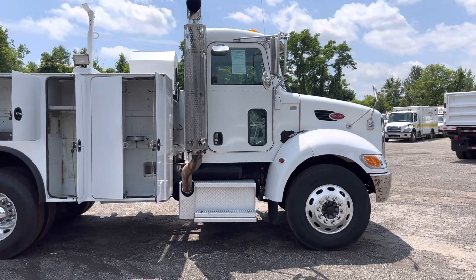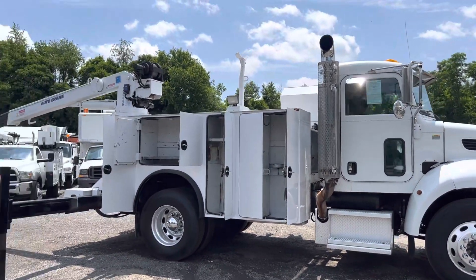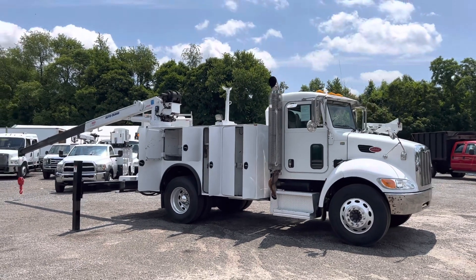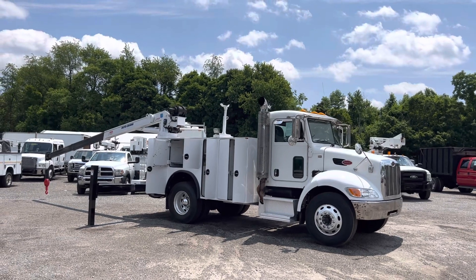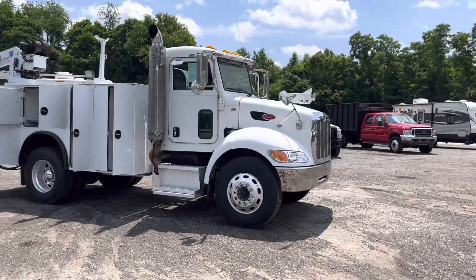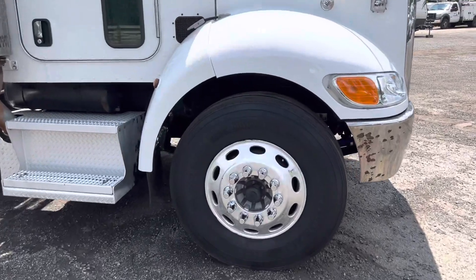The truck does what it's supposed to do — everything on this thing seems to work. It's a nice looking, running and driving truck. It's an '09 so it doesn't take DEF. We did a little bit of paint work on the cab itself — painted the hood and some areas, just a little touching up. The truck shows nice. Got a little bit of peel on the front bumper, some minor dings and dents. It has aluminum Alcoa wheels all the way around.